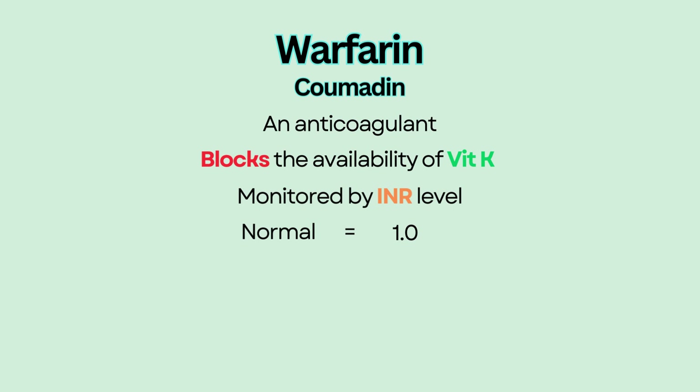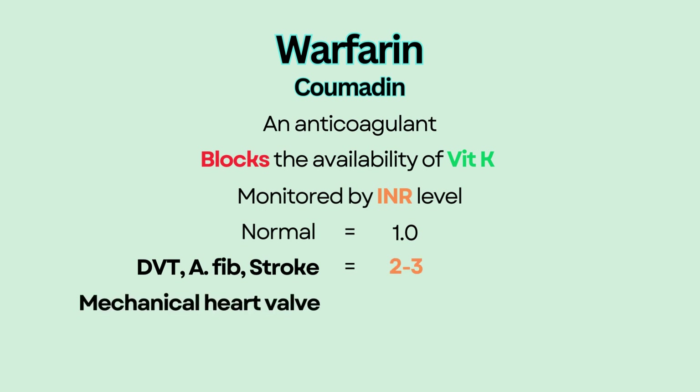Therapeutic INR levels differ based on the indication of warfarin use. For example, for patients who take warfarin for DVT, atrial fibrillation, or stroke, the INR level needs to be between 2 to 3. For those who use warfarin with a mechanical heart valve, the INR needs to be 3 to 3.5.